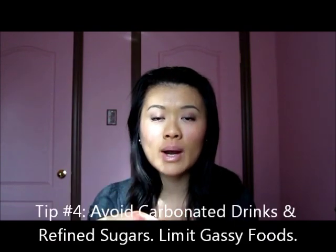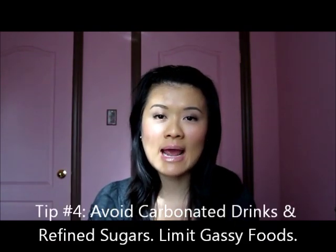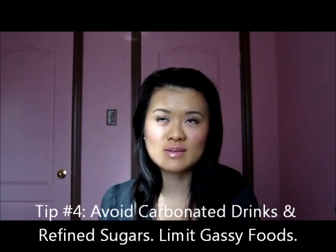Tip number four is to avoid carbonated beverages and refined sugars. You should be avoiding those anyways, not just for bloating but for your health in general. Those foods definitely contribute to bloating, especially refined sugars, because they're the ultimate food source for the bad bacteria in your gut — they feed the bad bacteria, make them repopulate and grow throughout your gut, and beat out the good bacteria. So you want to avoid refined sugars and carbonated beverages, because they contribute to gas-related bloating.